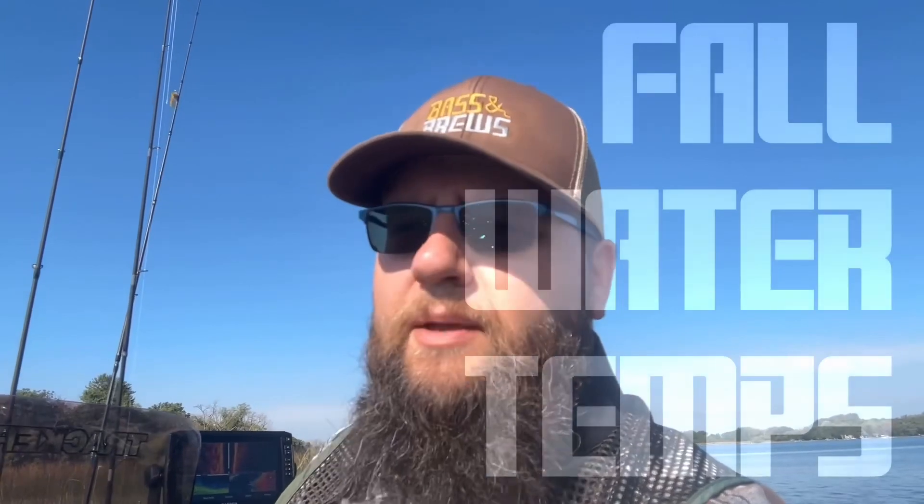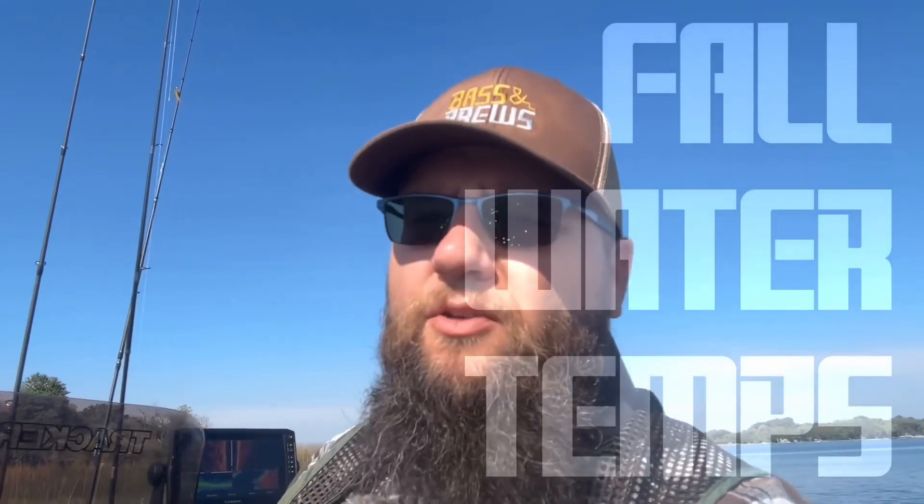Welcome back guys here to Bass and Brews. Today we're going to talk about fall water temperatures — what's happening to the water and how is that going to change what those bass are doing? When is the fall pattern really happening in your lake?